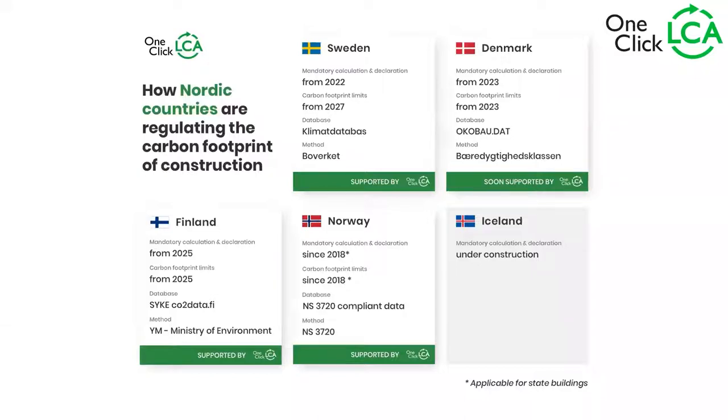First, carbon requirements in the Nordic countries. We have different situations depending on each country. In Sweden, the mandatory calculation declaration is from 2022 — this is the Swedish Climate Declaration. They will have carbon footprint limits from 2027. The database is known as Klimatdeklaration and the method is provided by the Swedish Housing Agency, also known as Boverket.